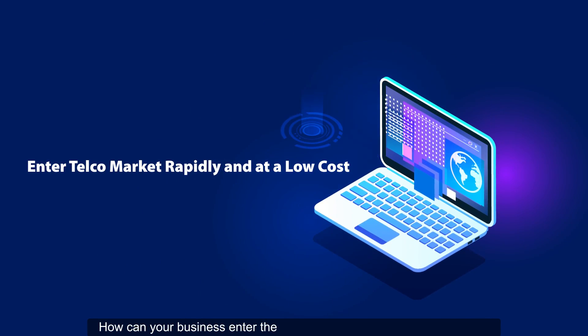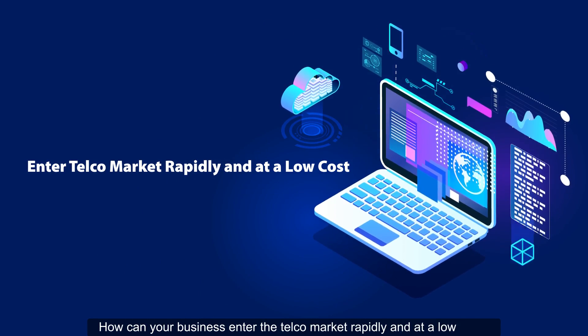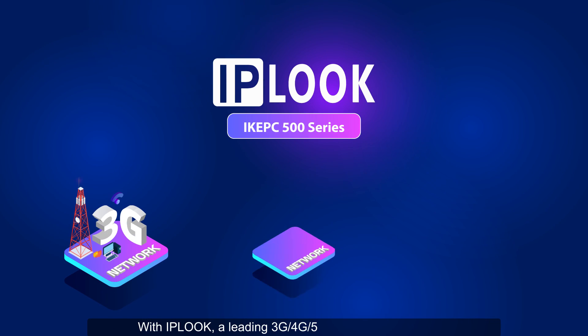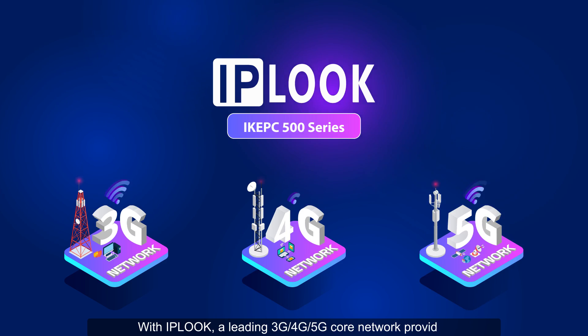How can your business enter the telecom market rapidly and at a low cost? With IPLOOK, a leading 3G, 4G, 5G core network provider.